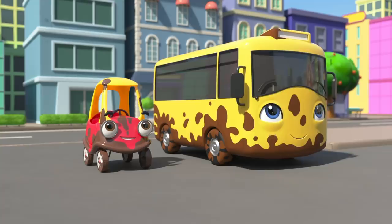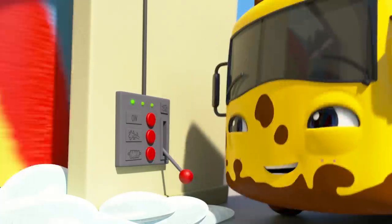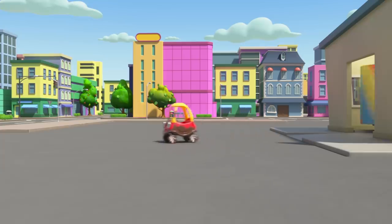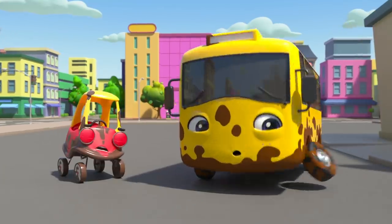There it is! Buster's going to show Cozy how the car wash works. Buster turns it on, the rollers spin, and in they go! But wait, that's not right! They're still muddy! The car wash didn't clean them!